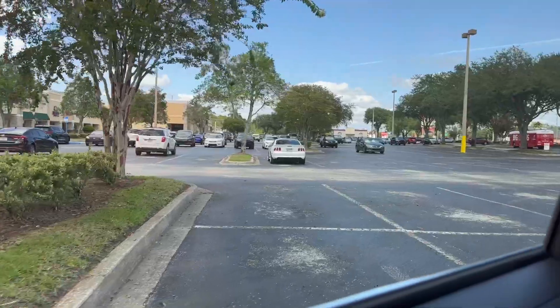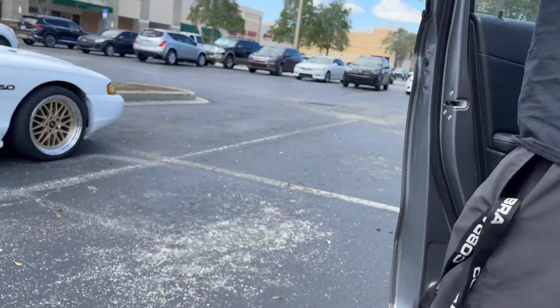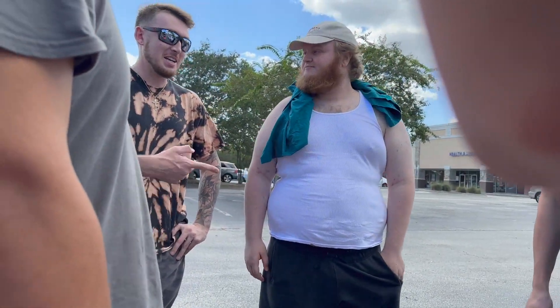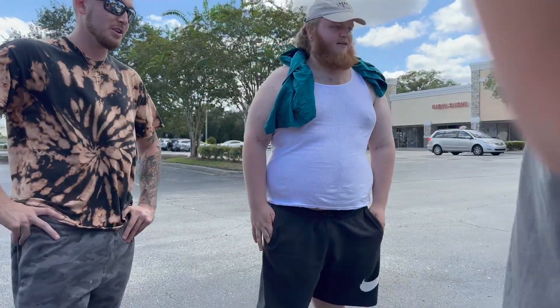We're here to buy the Mustang, just now pulling up. We've been looking at this for a day or two — well, like three hours. Look at that beauty, it's clean! The seller mentioned the car was bone stock when he got it, and he put quite a bit of money into it. Everything on it is pretty much brand new. It's beautiful.